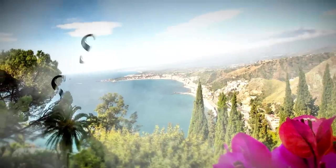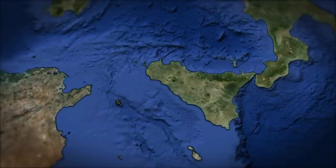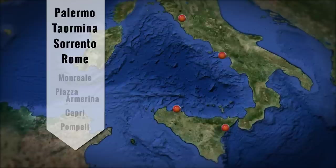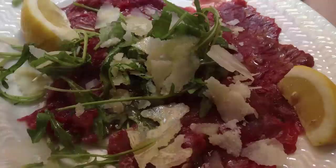Perillo's South and Sicily tour immerses you in one of the greatest Mediterranean melting pots in the world, often called the Other Italy. This 12-day tour has overnight stays in Palermo, Taormina, Sorrento and Rome, and also visits the cities and small towns of Monreale, Piazza Armerina, Capri and Pompeii. Discover the many unique Sicilian flavors this tour offers — if you want an unforgettable and captivating Italian experience, our South and Sicily tour is for you.